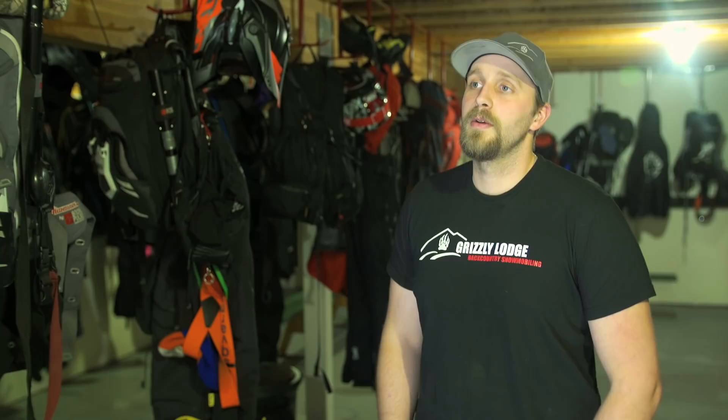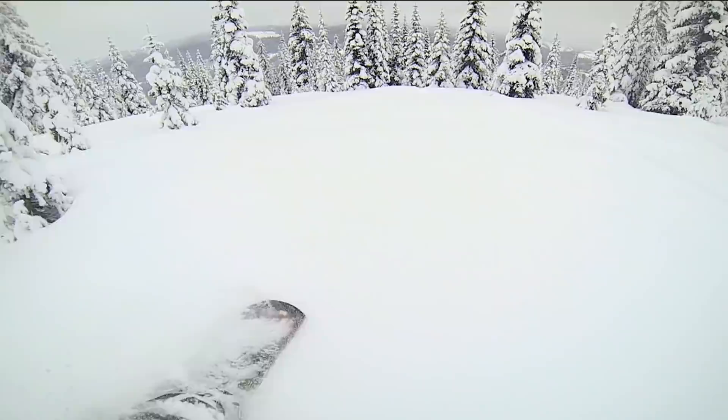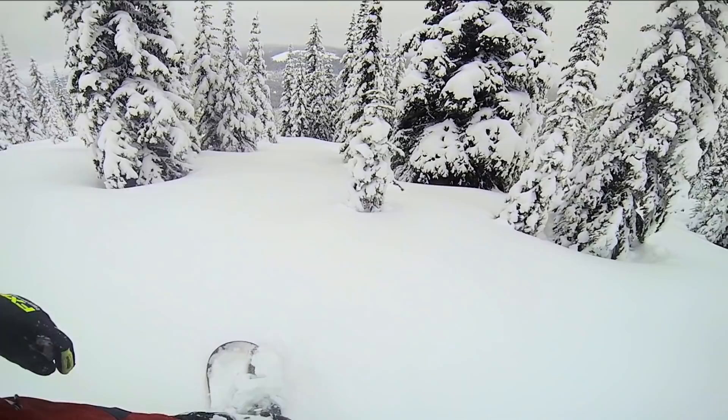We have a couple of snowboard racks available for rent, and there's some really great backcountry snowboarding you can access with your sleds. You really get the best of both worlds because you get to ride your sled and get a few powder turns in areas that nobody else is fighting you for. It's a really great opportunity to try that out.